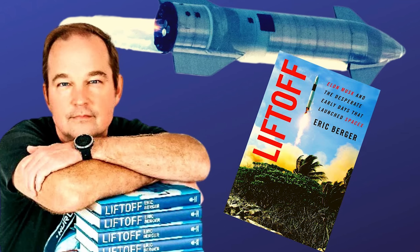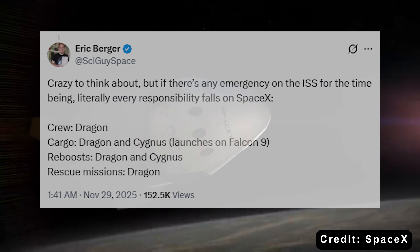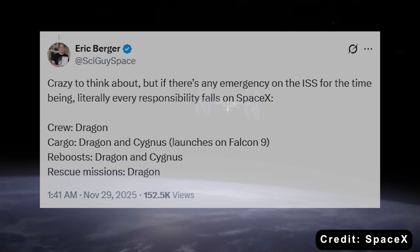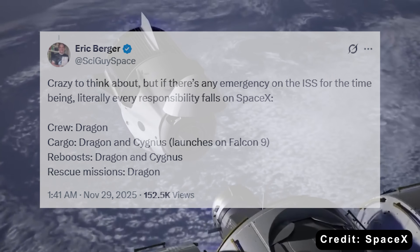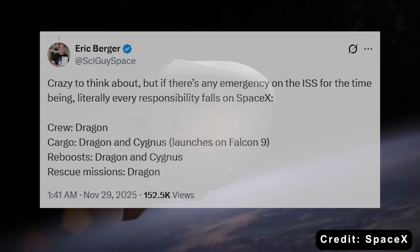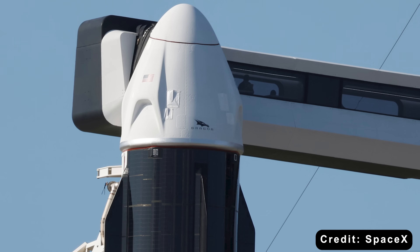As Ars Technica's space editor Eric Berger summed it up perfectly: if there's any emergency on the ISS at this point, all the responsibility falls on SpaceX — crew transport via Dragon, goods delivery via Dragon with Cygnus, reboosts via Dragon with Cygnus. Basically, SpaceX is holding up the entire operation.